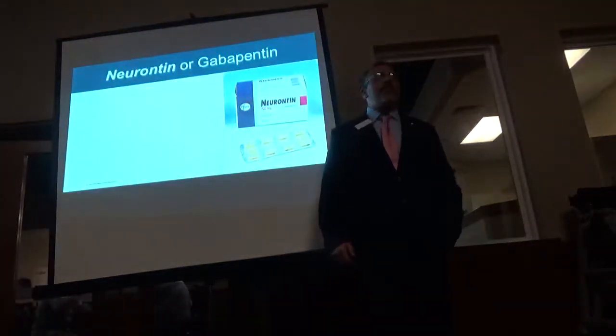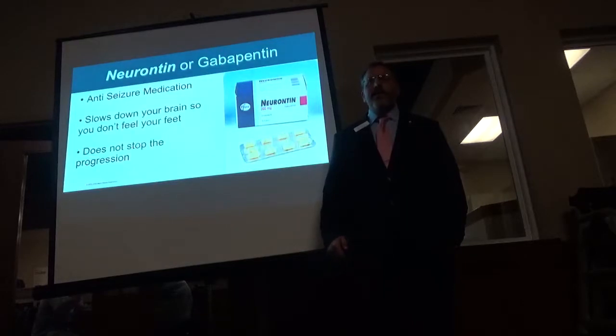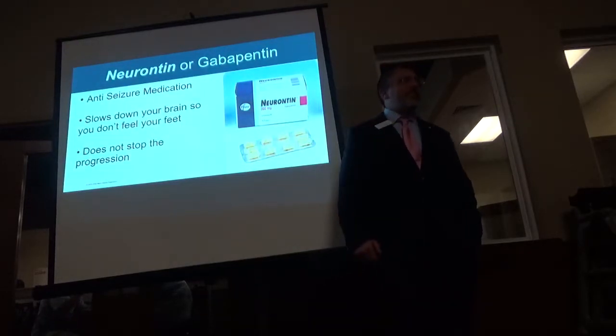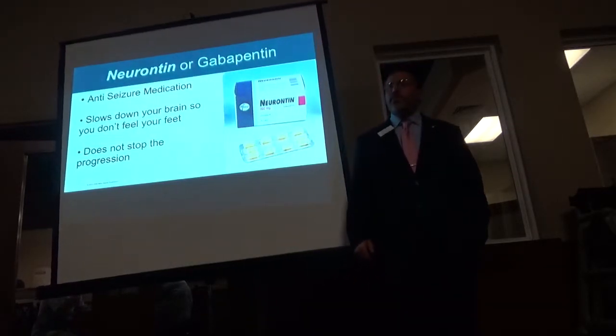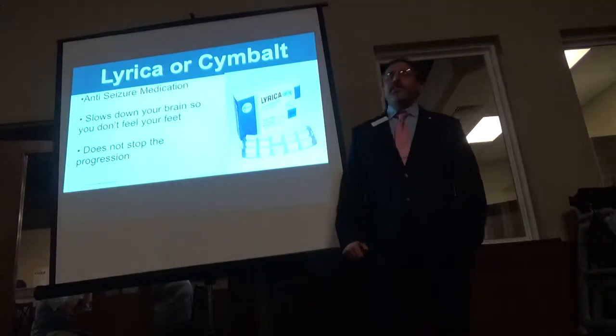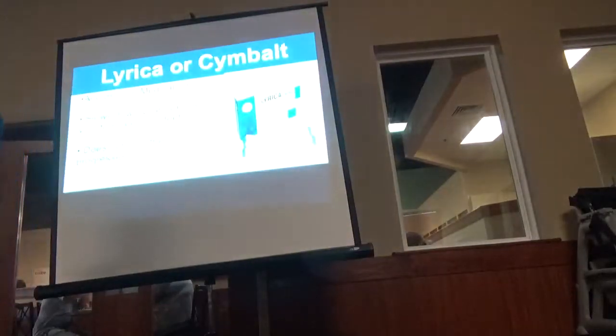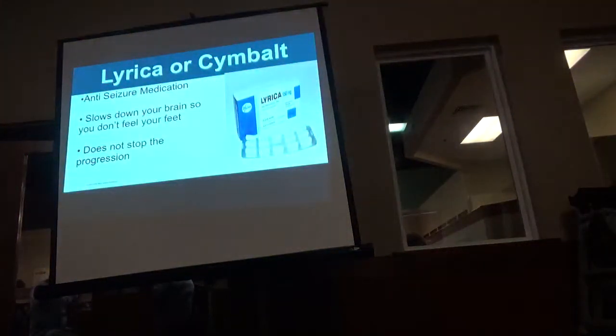Neurontin or Gabapentin — this is a big one. It's an anti-seizure medicine that doesn't fix these people's problem. Lyrica or Cymbalta? Do you know that Lyrica at Pfizer spent $250 million to copyright the phrase 'diabetic nerve pain'? That's why they use it so much — because it's so common.